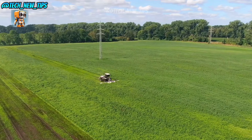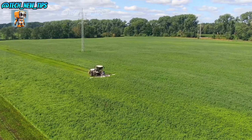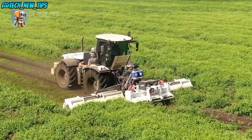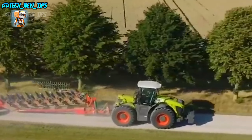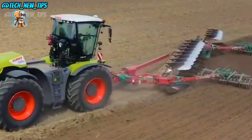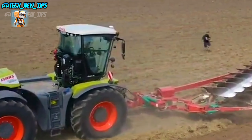Let's start with the basics. Just look at this design. The Xerion 5000 VC is all about strength and durability. At over 17 tons, this machine is built to withstand the toughest tasks, from deep-tilling to heavy-duty hauling. But it's not just about the weight — it's about how that weight is distributed for maximum traction and stability.